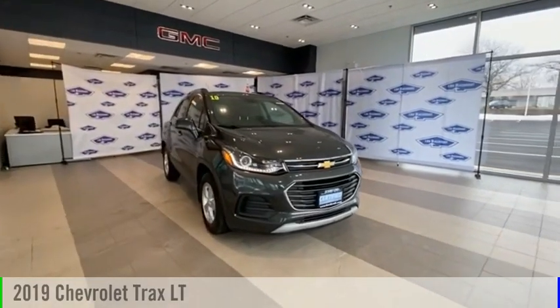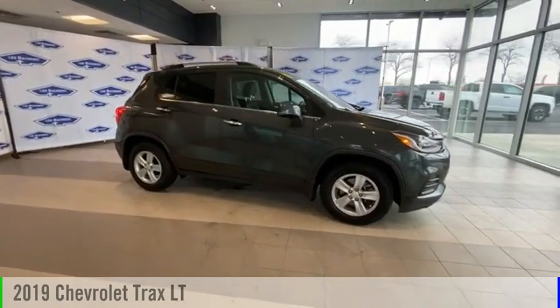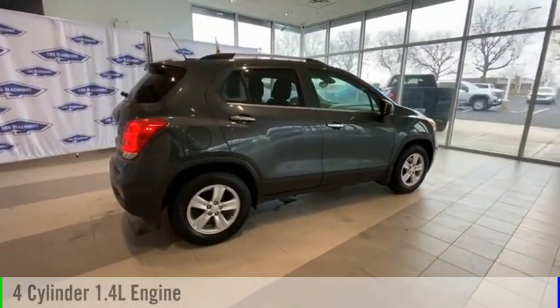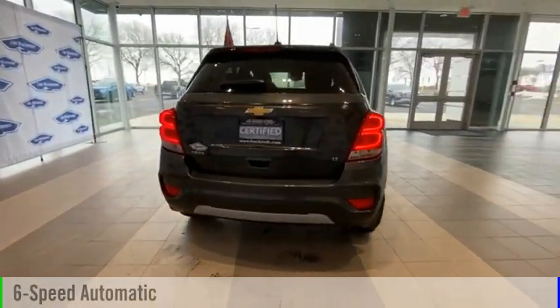Looking for the right vehicle? Check out the 2019 Chevrolet Trax. This vehicle is powered by a front-wheel drive, four-cylinder, 1.4-liter engine, and comes with a six-speed automatic transmission.